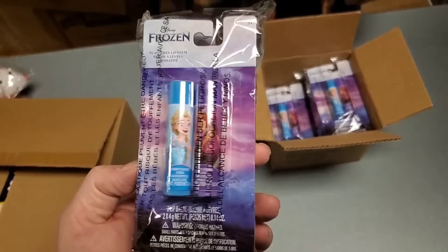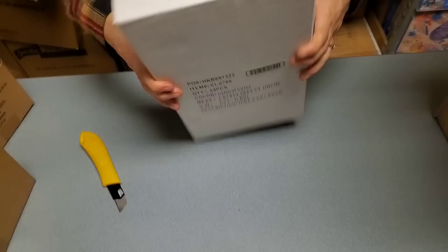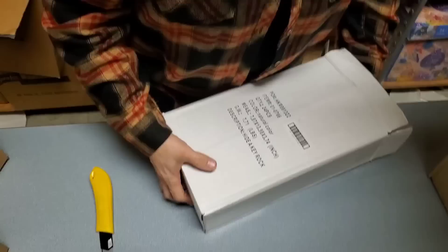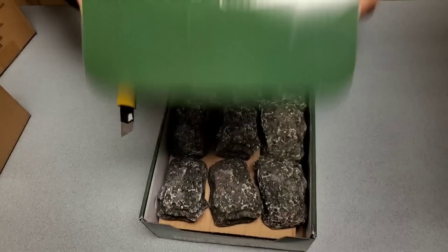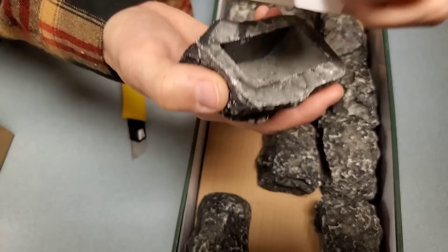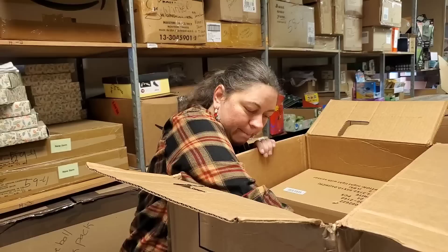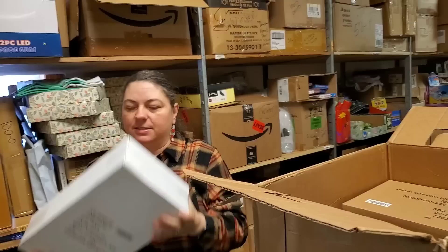Frozen chapstick - chapstick sells so fast for us. It is the season right now too. Frozen chapstick so that your lips aren't frozen! This is really heavy - it's a box of rocks. Actually it's a hide-a-key rock. You can hide a key and blend it in with your garden. That's perfect.